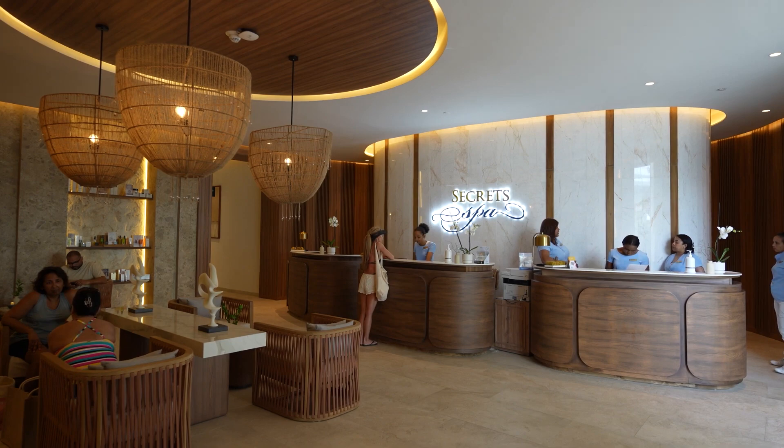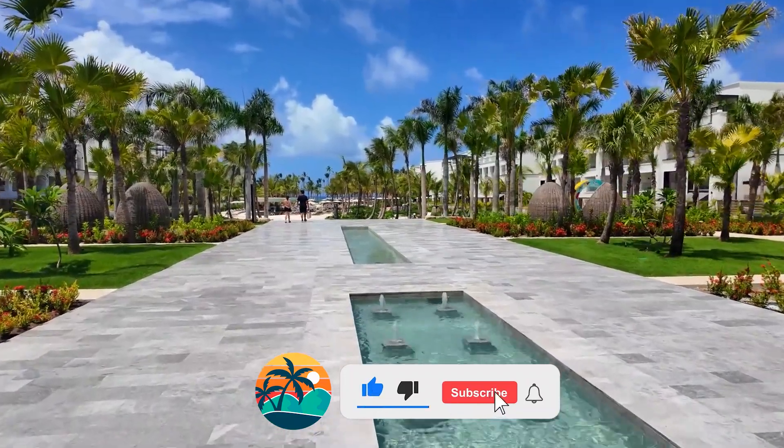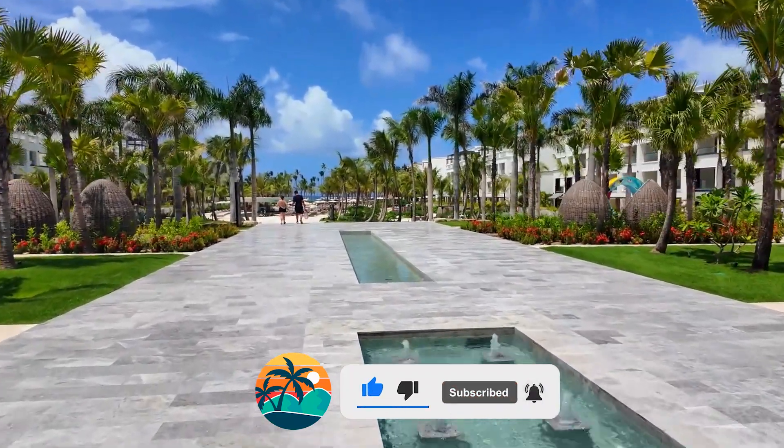Now I'll tell you all about the pros and cons of this hotel. But before we dive in, I'd like to ask you to subscribe to our channel and give this video a thumbs up. Thank you!